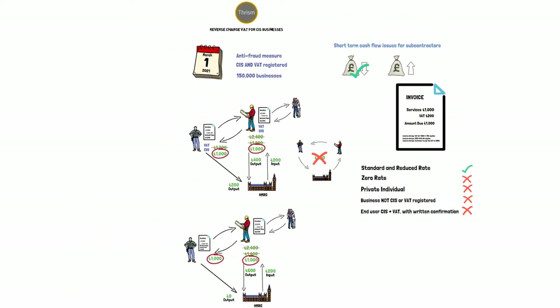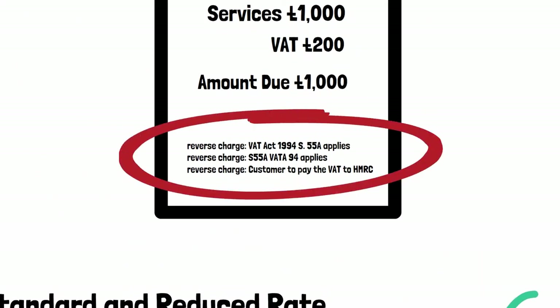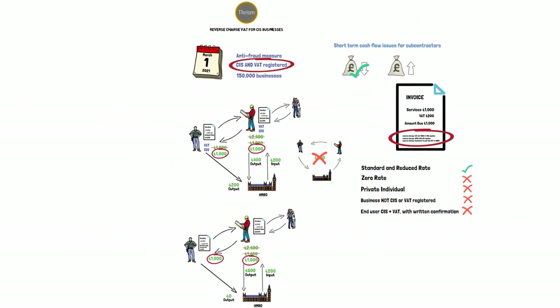A lot to take in there, but the key points are that this applies to transactions between businesses that are both CIS and VAT registered. The invoice from the supplier has to have the wording clearly visible to the effect that the reverse charge rules apply, and the money received by the supplier won't have the VAT element. Ultimately everything is balanced — subcontractors' VAT bills will be expected to be lower and contractors' VAT bills will be expected to be higher, but the cash flow for both businesses is automatically adjusted so as not to make a difference.